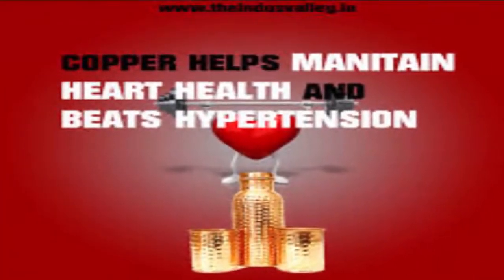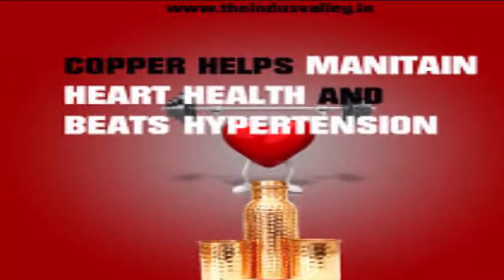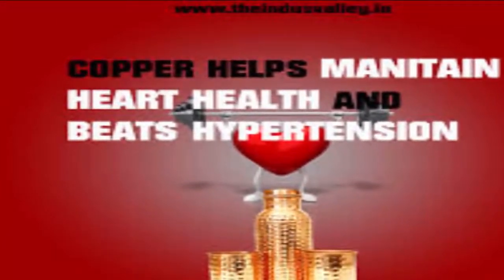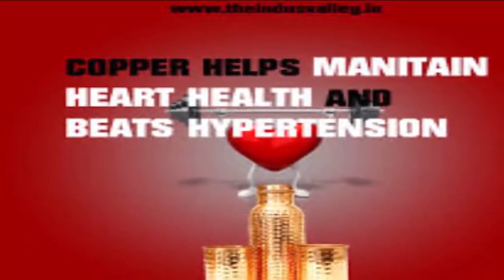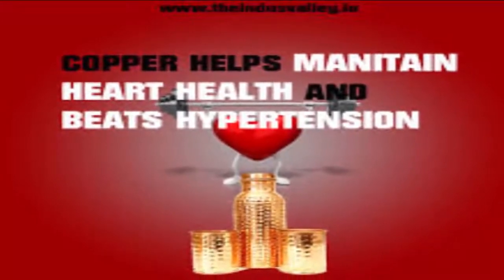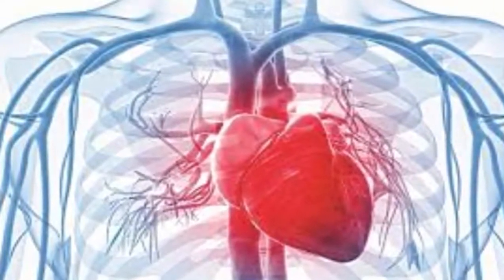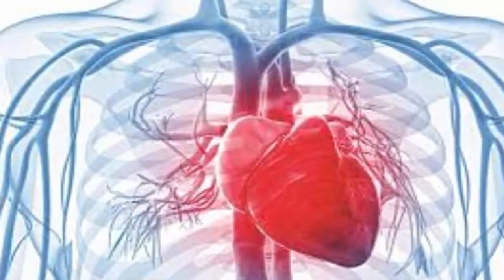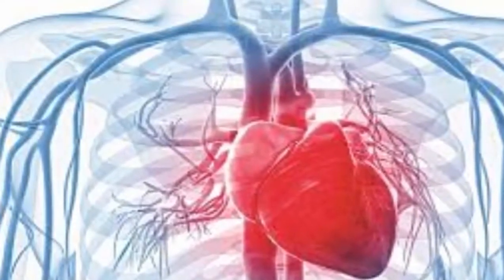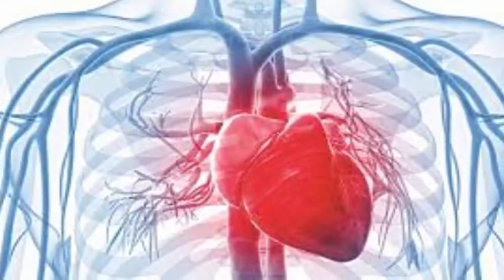4. Boosts heart health: Copper can also help with your cardiovascular health. Copper-infused water can help your body to prevent heart disease, keep your blood pressure under control, lower your cholesterol and stabilize your heart rate. Copper has been found to be good for your overall heart health per a 2005 study published in the European Heart Journal. Copper can also help to prevent plaque buildup in your arteries, which allows your blood to flow to your heart more freely. If your body becomes deficient in copper, it can raise your cholesterol, blood pressure and homocysteine and uric acid.